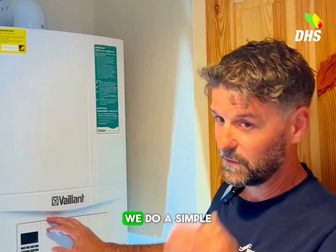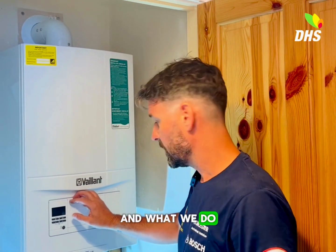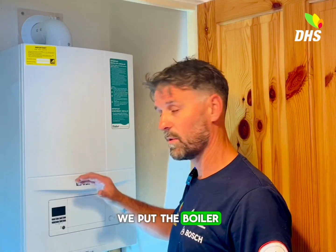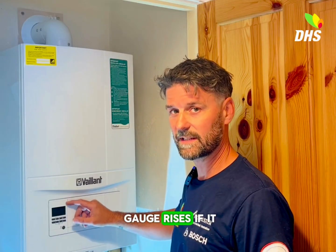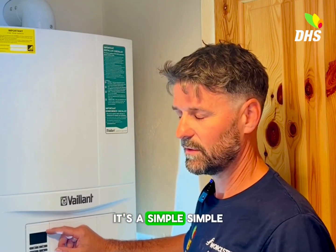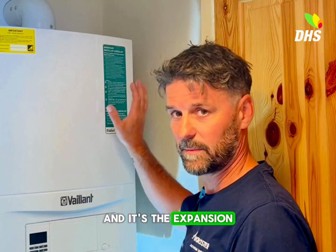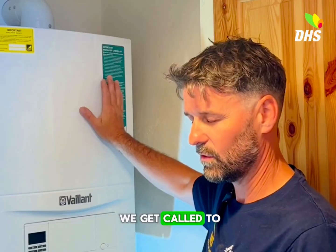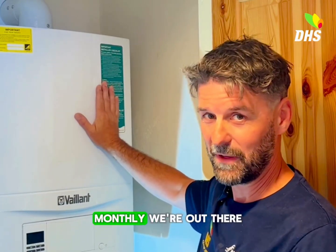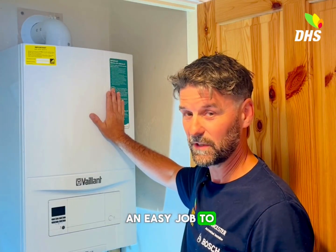What we do now is a simple check as an engineer. We turn the boiler on — put the boiler on full power on the heating — and we watch to see if the pressure gauge rises. If it does rise, it's a simple test. We know it's one thing: the expansion vessel inside the boiler here. This is a really common fault that we get called to daily, weekly, monthly. We're out there changing these all the time. It's a simple, easy job.